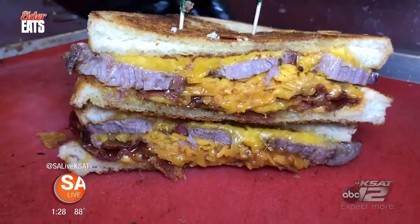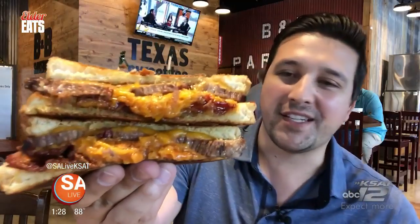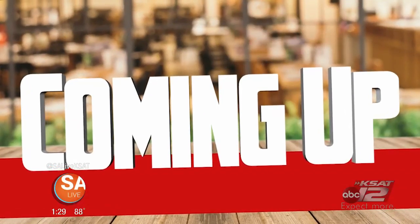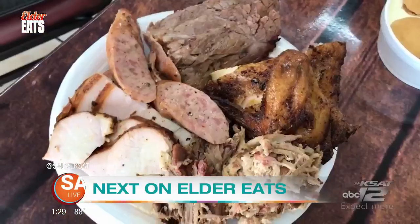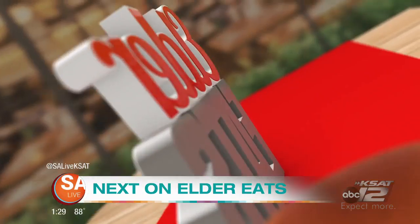Everything looks and smells amazing. This is the one, y'all. This is off the menu, but this is their bacon, brisket, grilled cheese sandwich. It has cheese on the outside, cheese on the inside, and a ton of brisket and bacon to make you happy. Take a bite out of this bad boy. Coming up, I dive into the B&B Smokehouse Grilled Cheese Sandwich and show off some of my favorite barbecue joints. When you pull on it, it just comes apart — so don't go anywhere, Elder Eats will be right back.